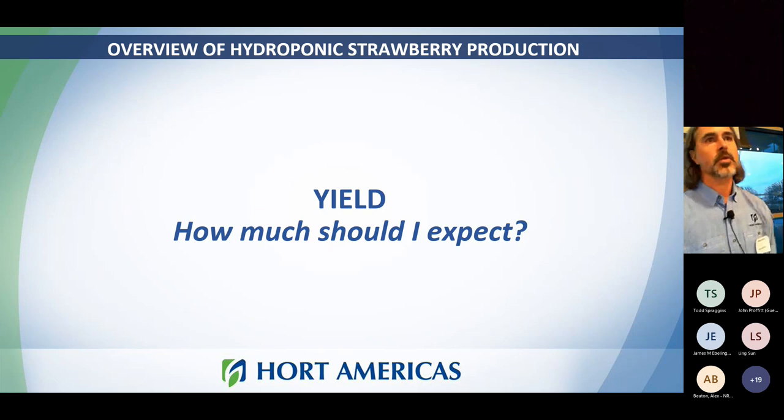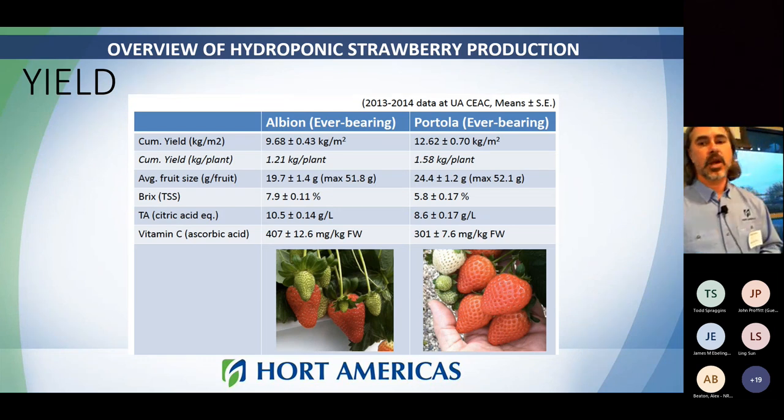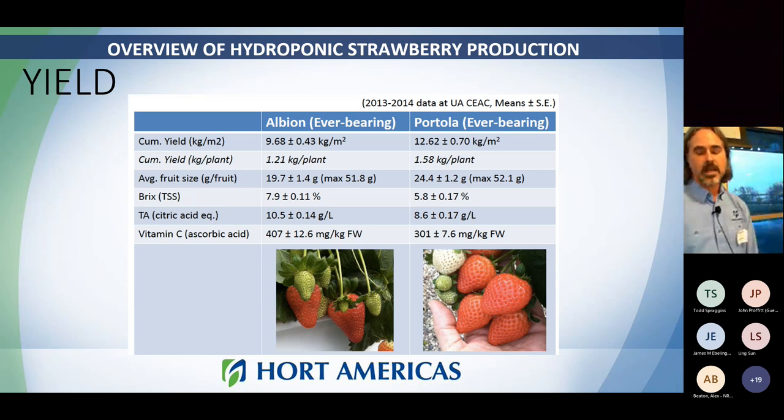For yield expectations, typically you get about 1.2 to 1.5 kilograms per plant over about a seven-month cropping cycle, which translates to between 9 and 12 kilograms per cubic meter of production. You can keep strawberries growing and producing fruit almost indefinitely if you manage your environment well, but as plants age their productive capacity goes down. That's why most growers replenish their crops basically every year, whether it's a seven-month cycle or longer. You do need to think about replacing plants every year versus trying to keep the same plant growing.